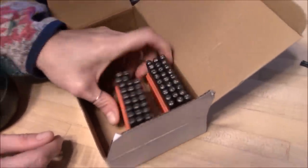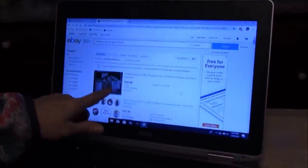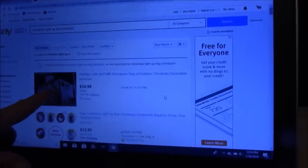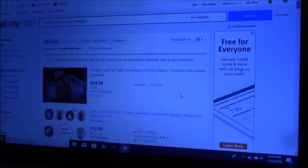Anyway, that's what's going on there and we have more stuff coming. Look at this — a great auction someone else has going on: a schnauzer dog Christmas light-up decoration, starting at 34.99. I wonder why there's no bids.